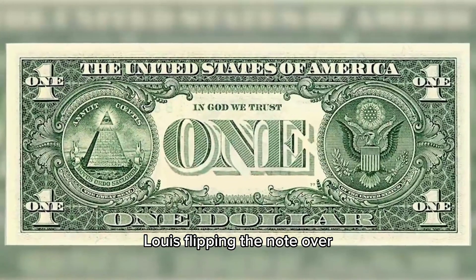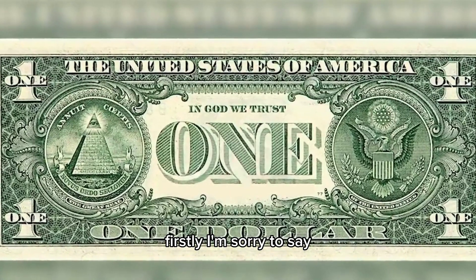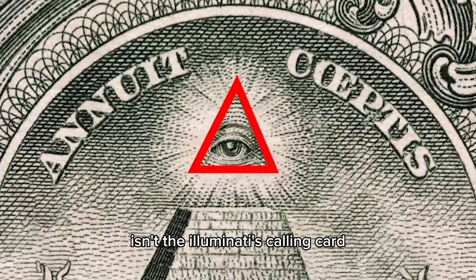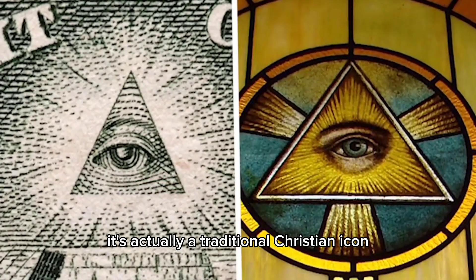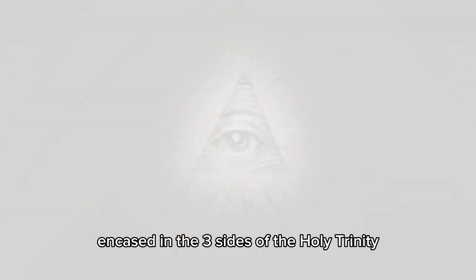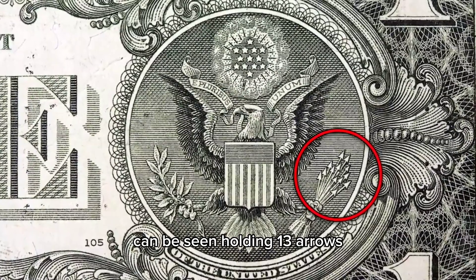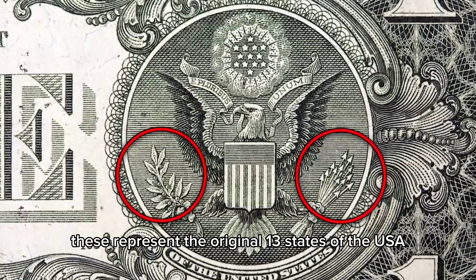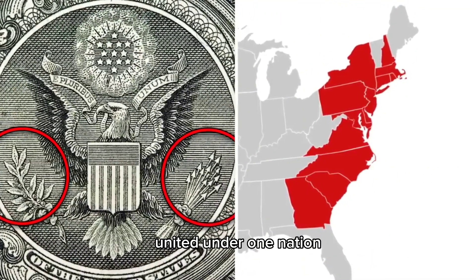Flipping the note over, it's not surprising the symbol-rich backside of the dollar has a few secrets. The eye in the triangle isn't the Illuminati's calling card — it's actually a traditional Christian icon representing the all-seeing eye of God, encased in the three sides of the Holy Trinity. The eagle, meanwhile, can be seen holding 13 arrows and a branch with 13 leaves, representing the original 13 states of the USA, united under one nation.